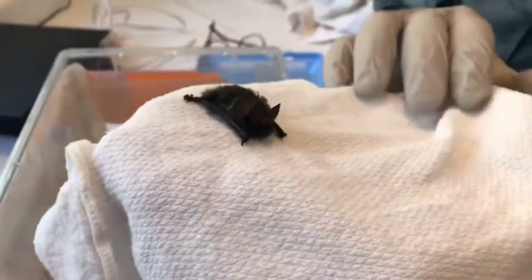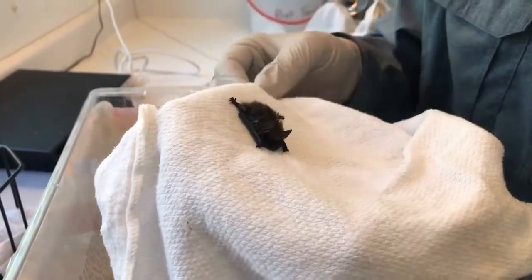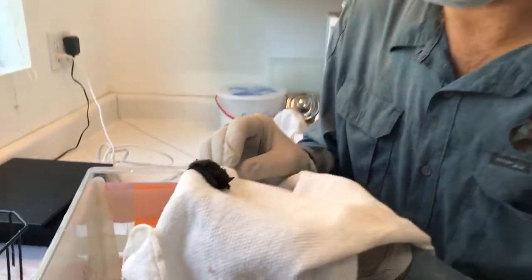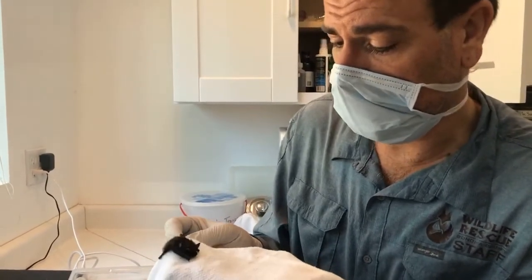Hello and welcome to Sonoma County Wildlife Rescue and our weekly live stream. Plan A was to start talking all about skunks today, but there's a lot going on at the center, so we're going to have to adjust our sequence. We were just finishing looking at this juvenile Myotis bat.